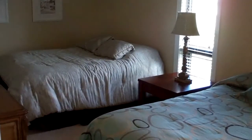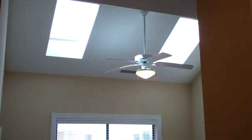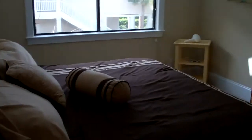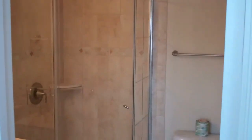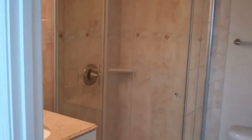Second bedroom here with double beds — it rents in the summertime for $2,800 a week. Back bedroom, nice and bright, an area that's got some skylights up there to let in the natural light. This room also has its own private bathroom with a nice tiled stand-up shower and a single vanity.